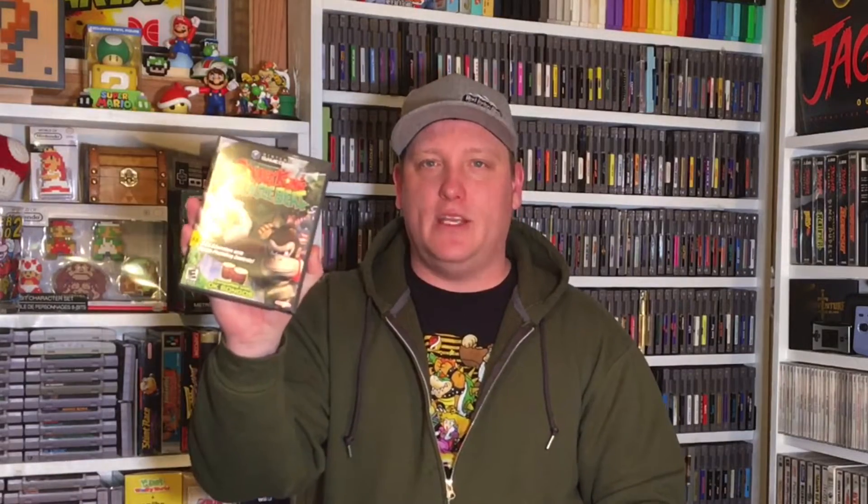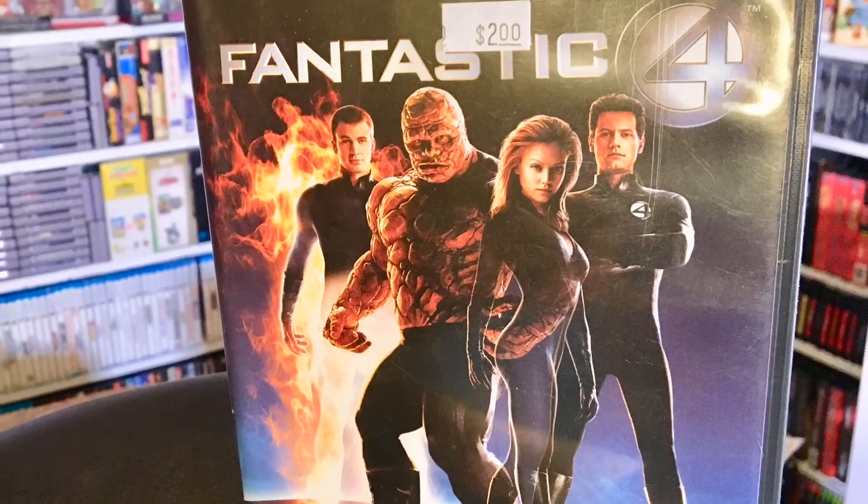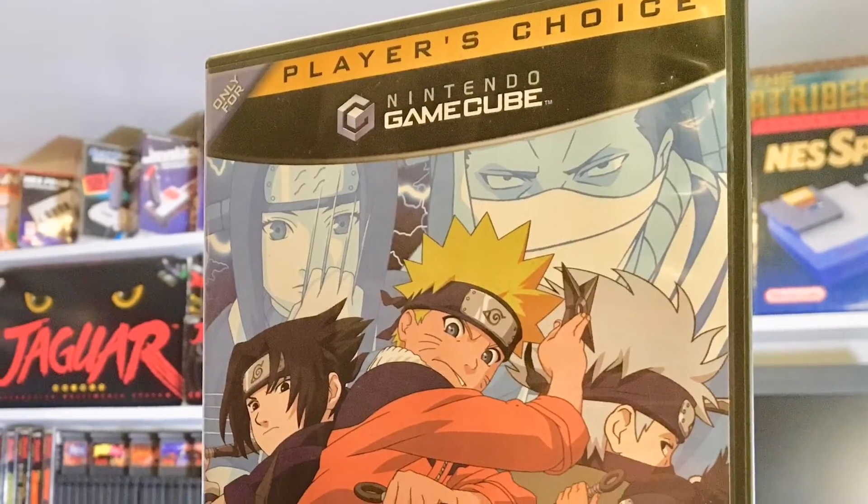Some more GameCube - Donkey Kong Jungle Beat, you need the bongos to play this which I do have, complete, very nice. Fantastic Four for the GameCube - I don't know how good this game is, the movie was terrible, but I mean Jessica Alba so maybe it's a win, I'm not sure. Naruto Clash of Ninja, complete as well, very cool. I don't think I've ever played a Naruto game - it looks like just a fighting game which makes sense given the material.